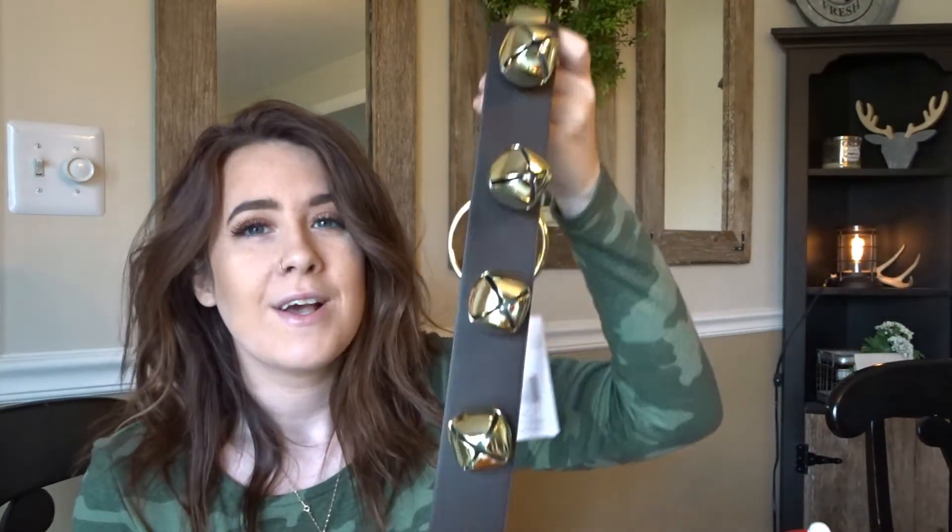One more random thing I wanted to share — I got these Santa bells from Lowe's when I went with Mike a couple nights ago. I'm going to hang them on the front door so every time somebody comes in we can hear them — they just sound so pretty, they sound like Christmas. That is it for my haul! I hope you guys enjoyed it. Please give it a thumbs up, hit subscribe, and turn on your notifications bell because next week I'm going to start uploading Christmas decor videos. We need all the Christmas spirit we can get this year — it's going to be the best Christmas ever!